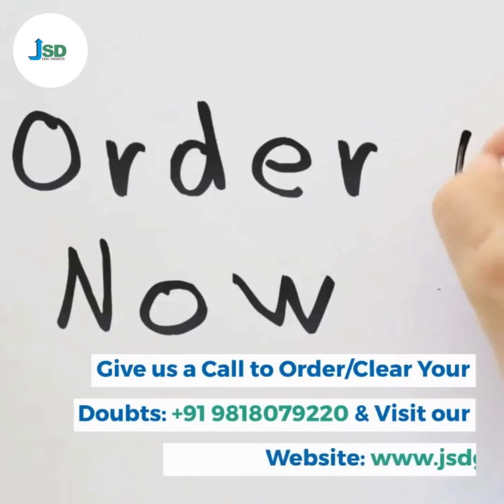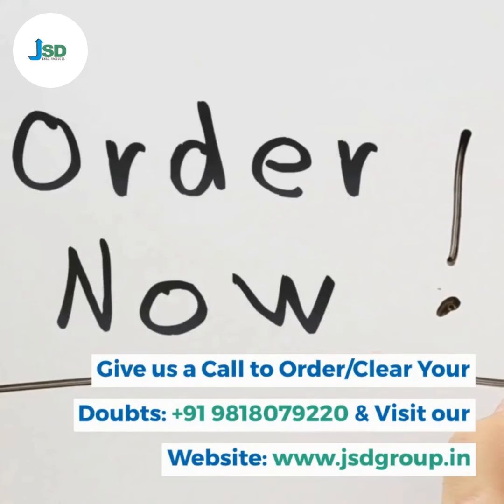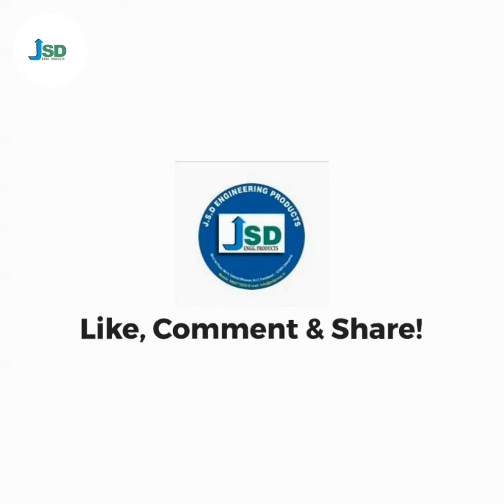Give us a call to order or clear your doubts: +91-981-807-9220. Visit our website at www.jsdgroup.in. Like, comment and share.